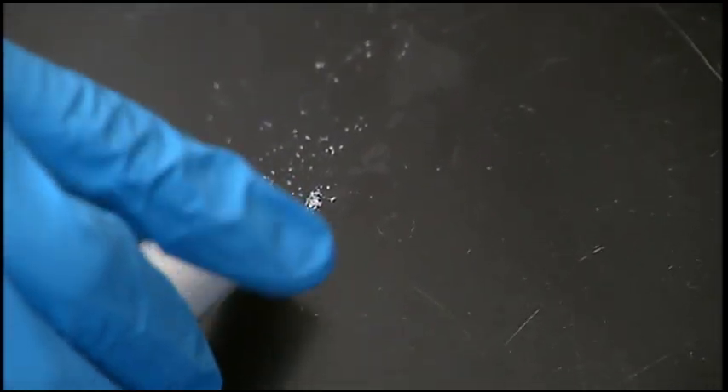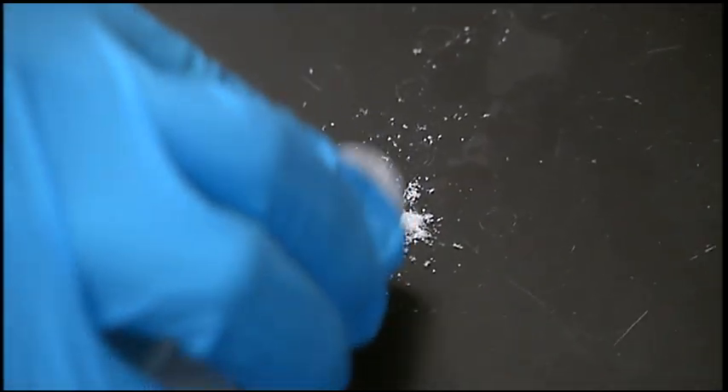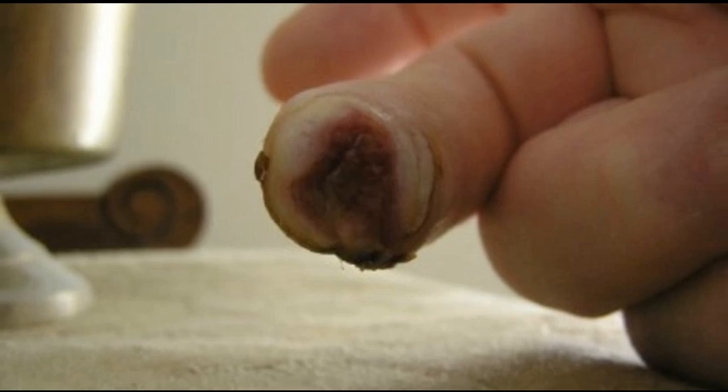Extracellular matrix at the site of an injured tissue recruits the body's own stem cells to the site of injury. During the course of treatment, we actually regrew the end of his finger — from about here, up to here — over a period of eight weeks.